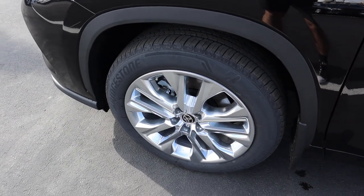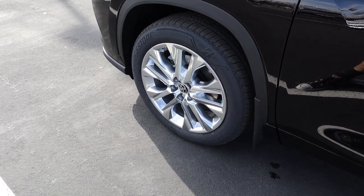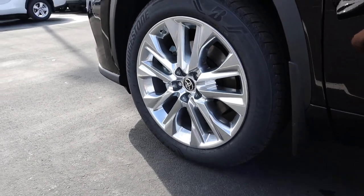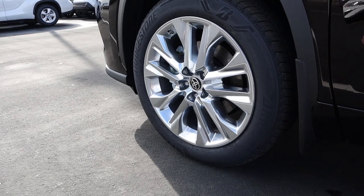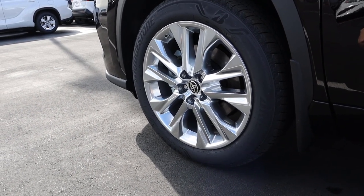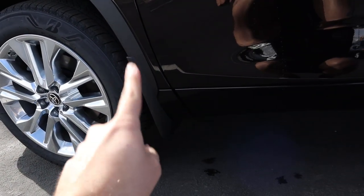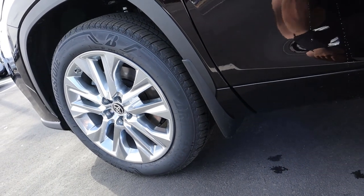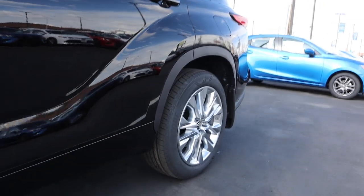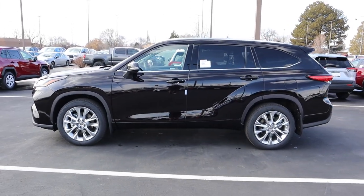The tire and rim setup on the Limited is 235-millimeter tires on 20-inch rims. I really like the design — pretty flashy with bright chrome but it looks good on this Highlander. You've got the same plastic fenders with a little mud flap design at the bottom front and rear, and here's a full side view of the Limited.